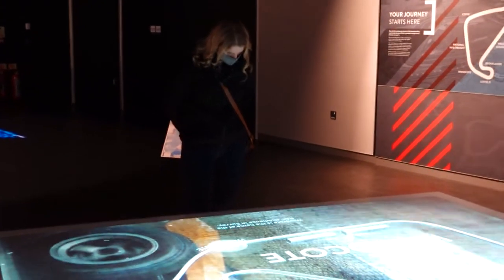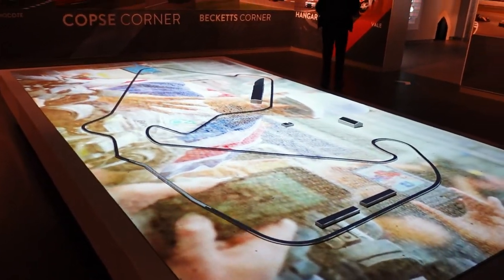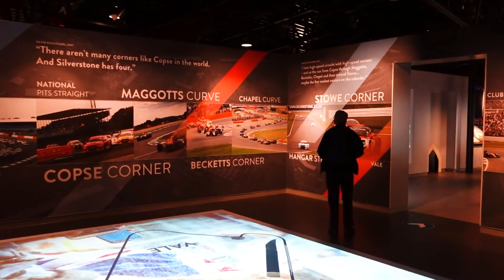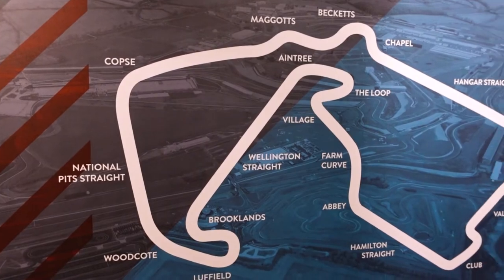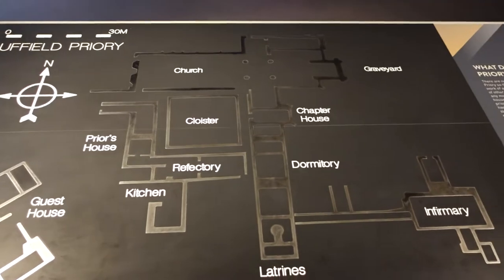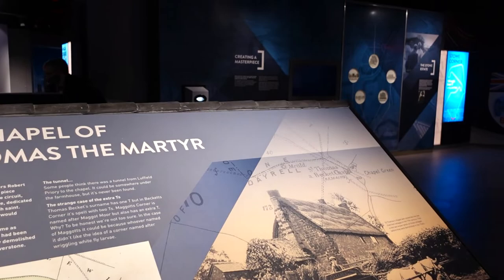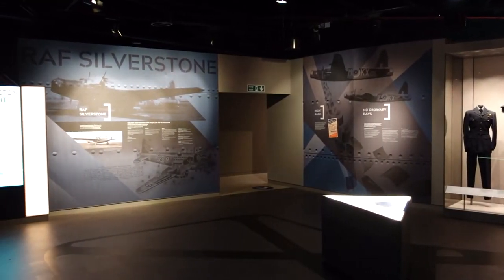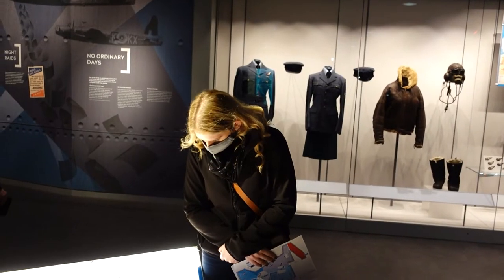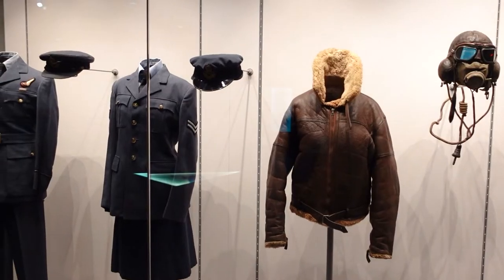This is the first area you come into — a huge projected map of the circuit on the ground, with loads of information about all the different corners and straights. It's really interesting to learn why the corners are named what they are; lots are named after historical things. Luffield Priory, an abbey where the Abbey Curve is — and there's loads about the history of what this was before it became a race circuit. During the war, RAF Silverstone was here, and they have a whole exhibition about it being an RAF bomber training base. That's why they have a straight called the Wellington Straight, named after the Wellington bombers.